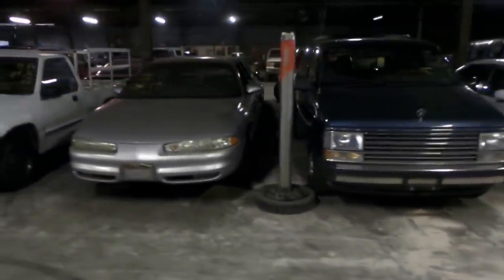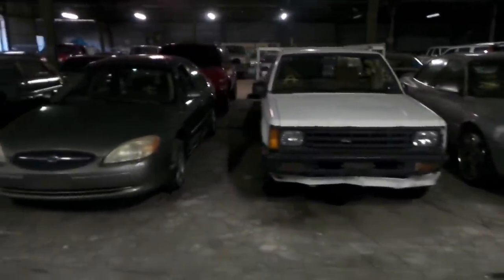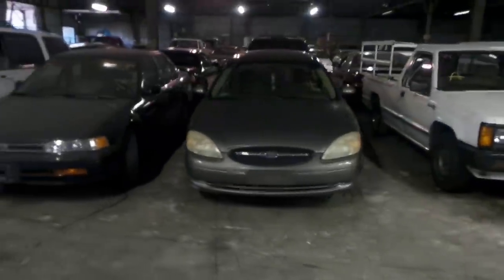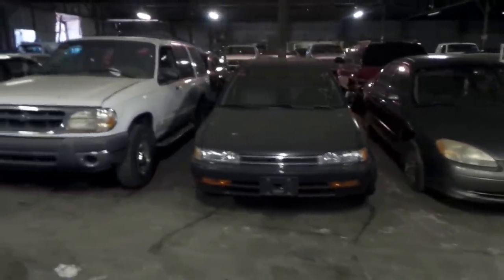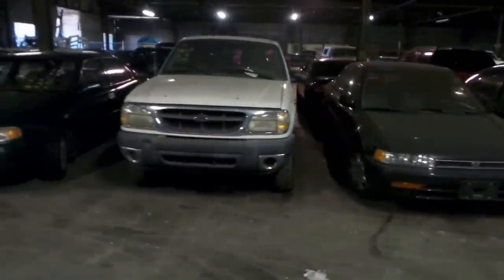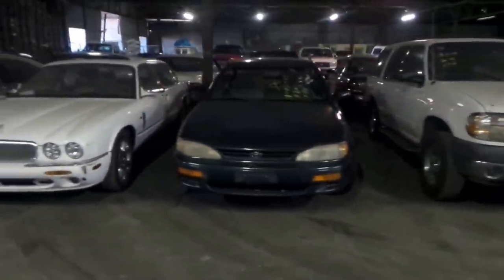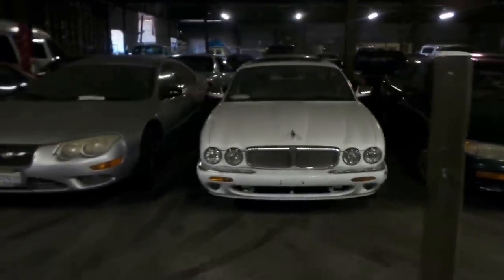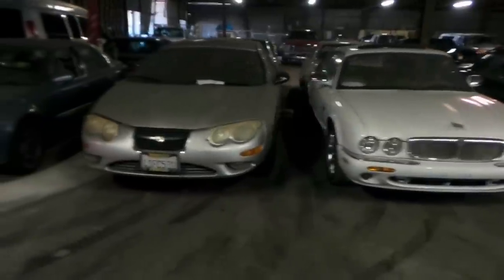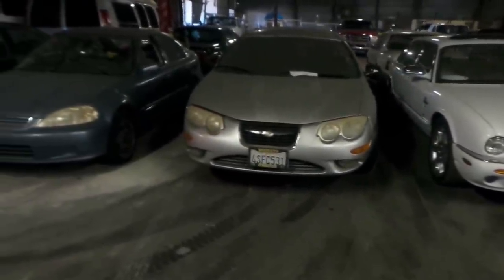48 is a 2000 Oldsmobile Intrigue. 49 is a 1987 Dodge Ram. Car 50 is a 2002 Ford Taurus. 51 is a 1992 Honda Accord. 52 is a 2000 Ford Explorer. 53 is a 1996 Toyota Camry. 54 is a 1998 Jaguar. 55 is a 2001 Chrysler 300M.